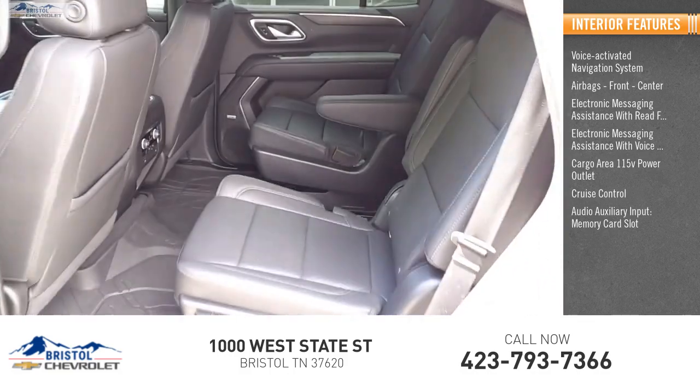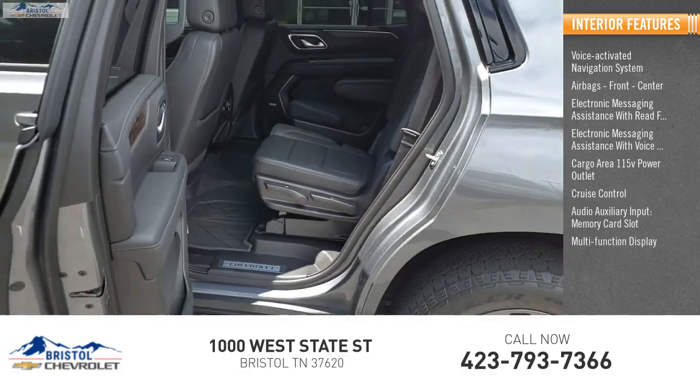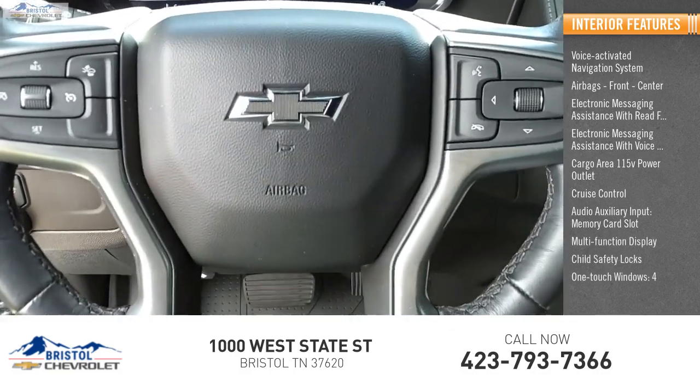Also inside: audio auxiliary input, memory card slot, multi-function display, child safety locks, and one-touch windows — four.